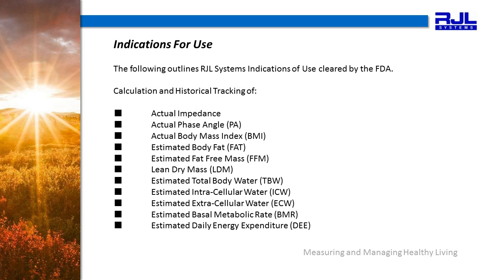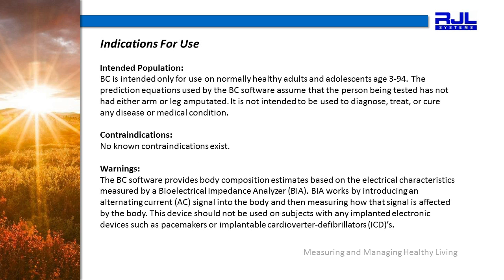Our indications for use are cleared by the FDA and include the calculation and historical tracking of these measures listed here for your reference. Our intended population is normally healthy adults and adolescents from age 3 to 94. There are no known contraindications. However, the FDA continues to advise us to warn against the use of this device on any subject with an implanted electronic device such as a pacemaker or implantable cardioverter defibrillators. Many practitioners will also not use BIA during pregnancy.